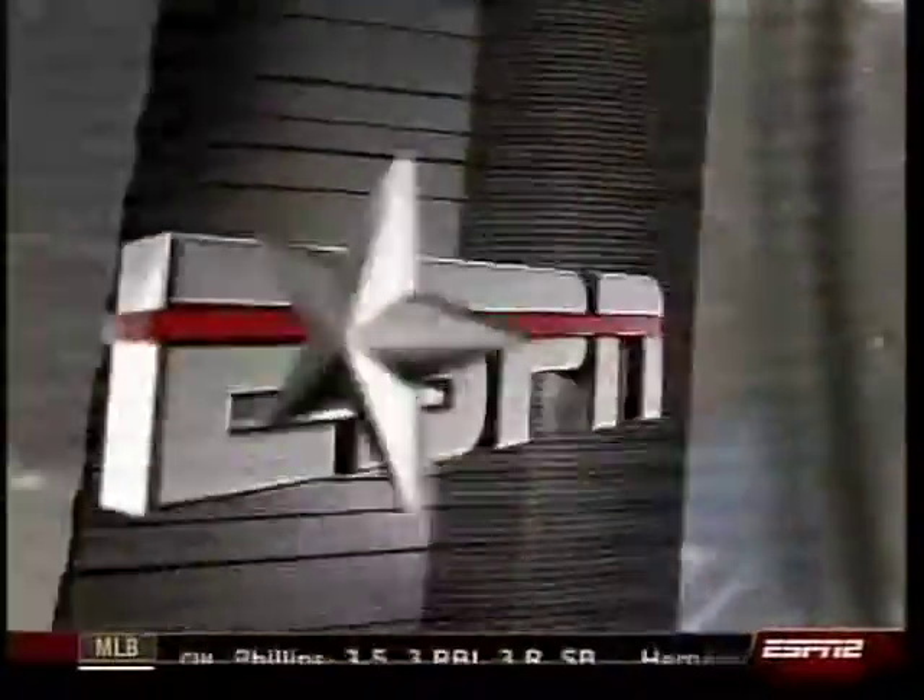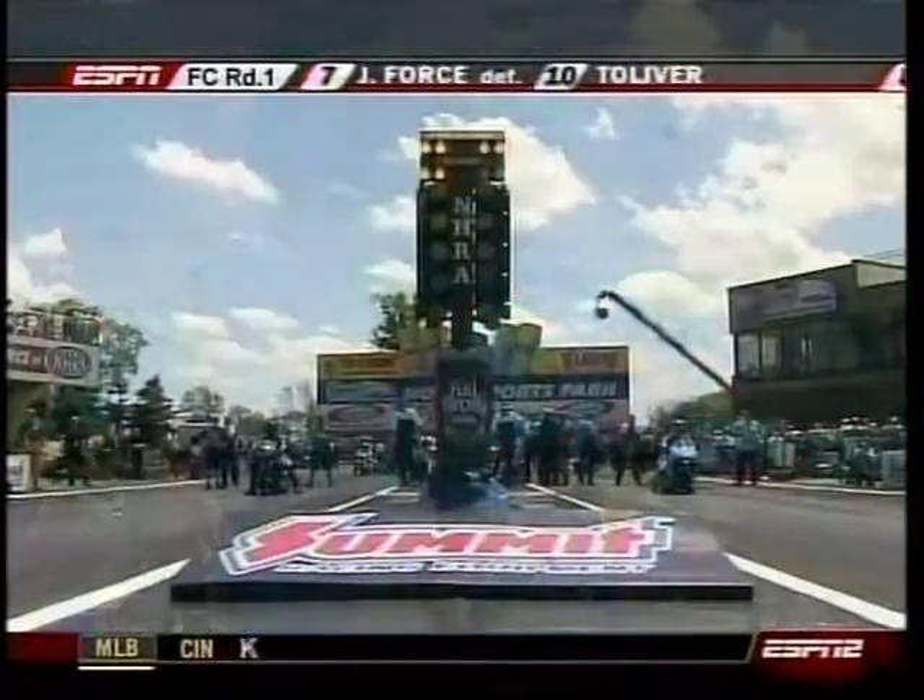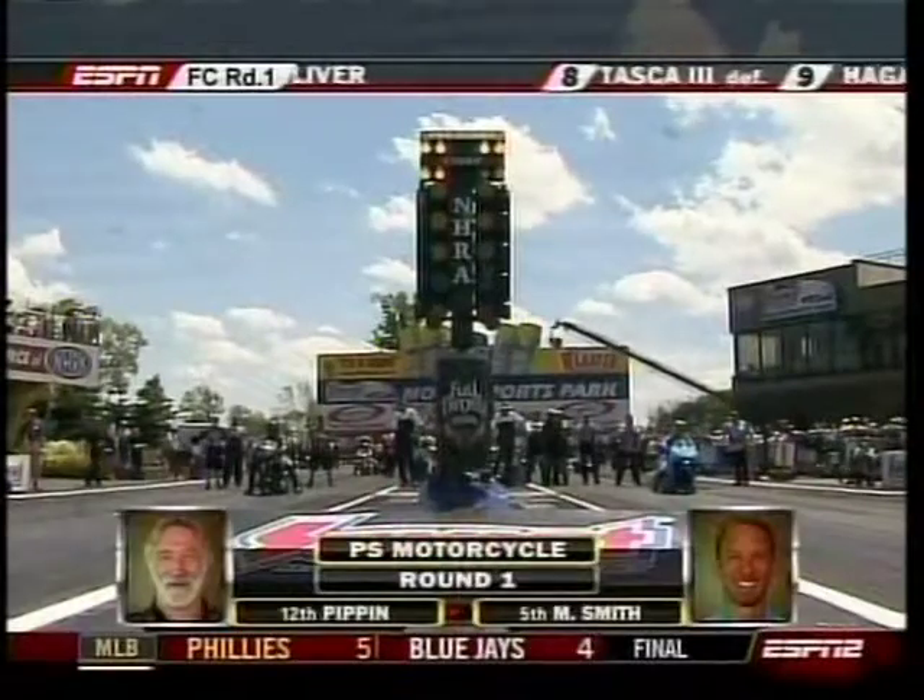Let's take you to our special onboard camera with Matt Smith, number one qualifier here in '07. He lost in the final round to Andrew Hines. He takes on Junior Pippen.